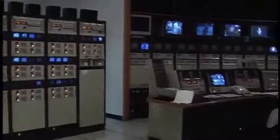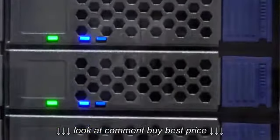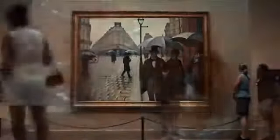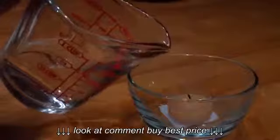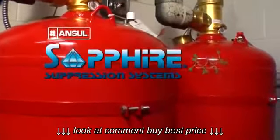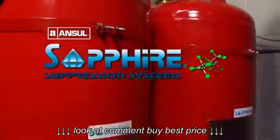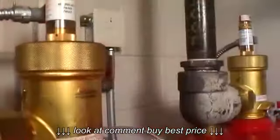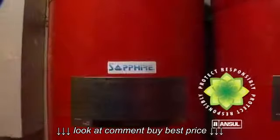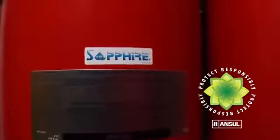You need a fire suppression system that is clean, electrically non-conductive, non-toxic, non-damaging to documents, and easy to service. You need the clean agent alternative: the Ansell Sapphire Fire Suppression System, using 3M Novec 1230 Fire Protection Fluid. The Ansell Sapphire system supports "Protect Responsibly," a corporate initiative aimed at balancing the impact our products have on the environment as they protect life and property.